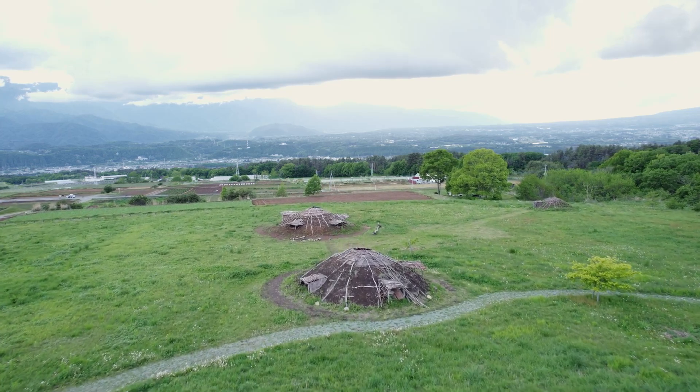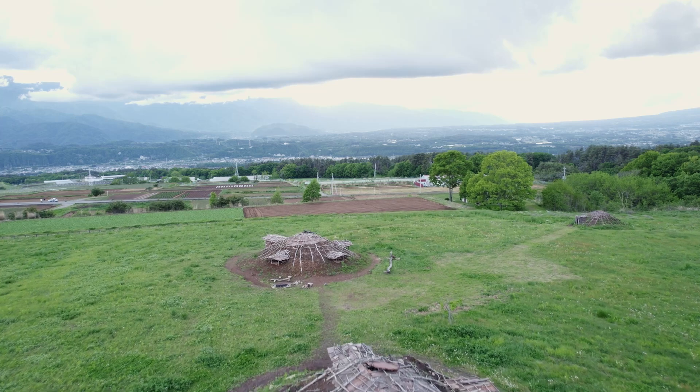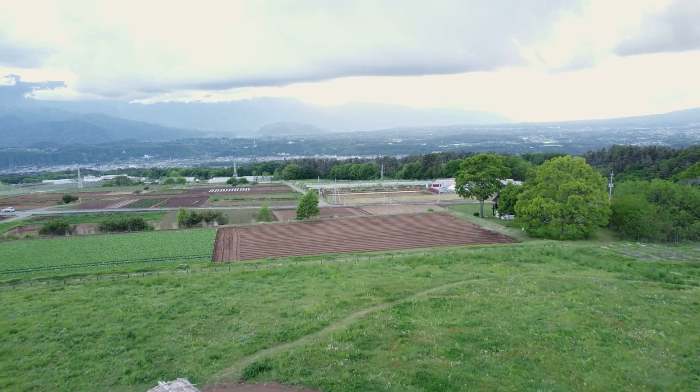At the Umenoki site, we have produced photogrammetry scans of four of the five pithouses currently standing. For this presentation, we introduce our work to document the dismantling and rebuilding of one of these buildings.